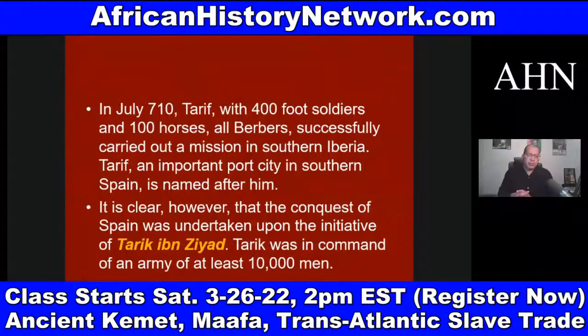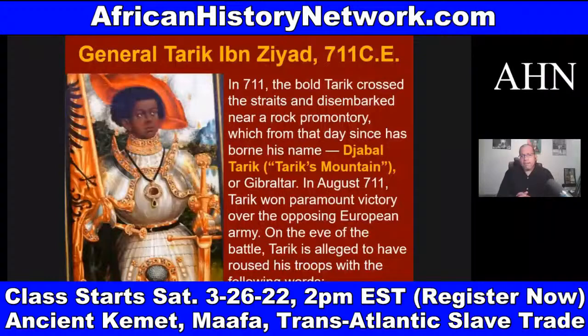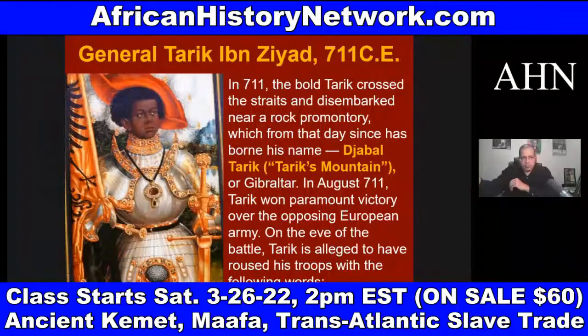In 710 AD, Tarif, with 400 soldiers and 100 horses — all Berbers — successfully carried out a reconnaissance mission in southern Iberia. The port city of Tarifa in southern Spain is named after him. It is clear the conquest of Spain was undertaken by Tariq Ibn Ziyad in command of an army of at least 10,000 men. When they land in 711 AD, it's at a rock promontory called Jebel Tariq — Tariq's Mountain — also known as Gibraltar, or the Rock of Gibraltar, named after Tariq Ibn Ziyad.